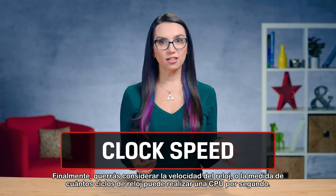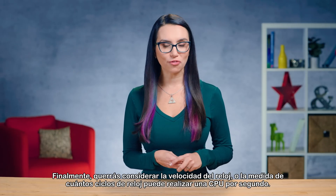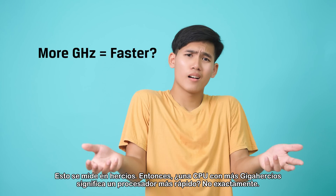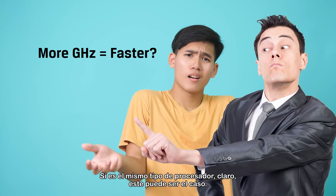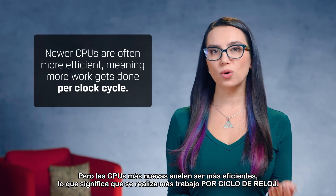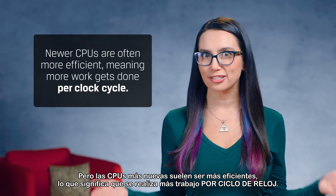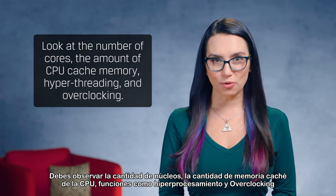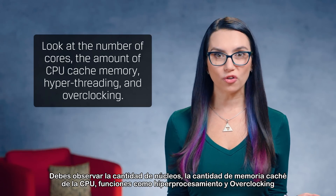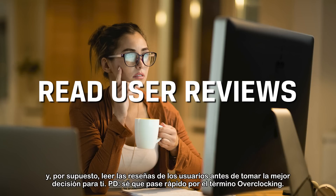Finally, you'll want to consider clock speed — the measure of how many clock cycles a CPU can perform per second, measured in hertz. Does a CPU with more gigahertz mean it's a faster processor? Not exactly. If it's the same type of processor, sure, this might be the case. But newer CPUs are often more efficient, meaning more work gets done per clock cycle. You've got to look at number of cores, the amount of CPU cache memory, features like hyperthreading and overclocking, and of course read user reviews before you can make the best decision for you.